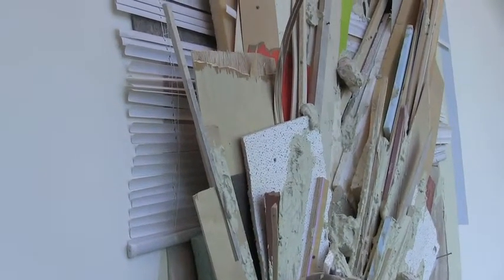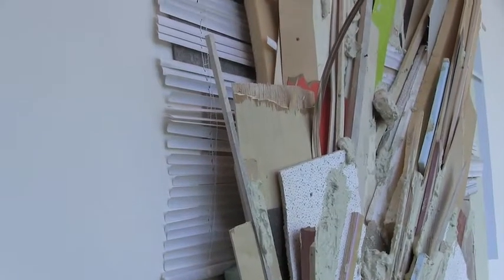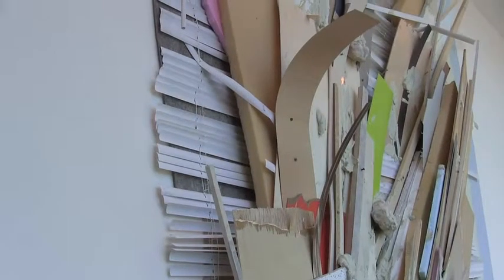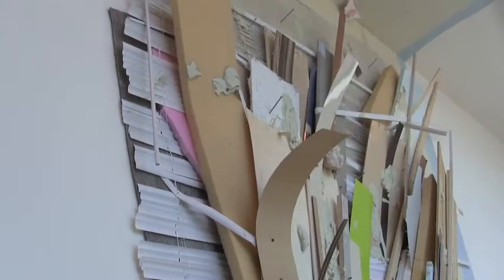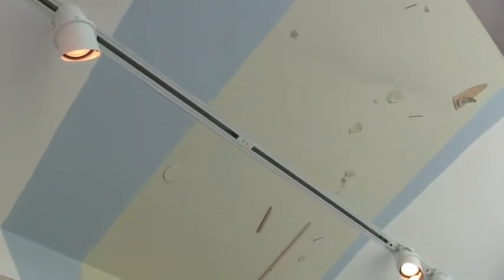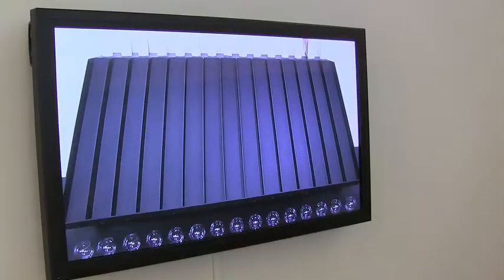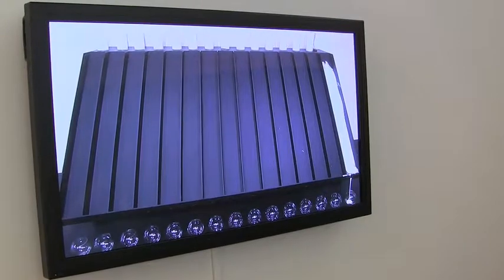This is a site-specific structure that she constructed from a pile of detritus at the museum. Kate Gilmore, Like This Before, 2013.